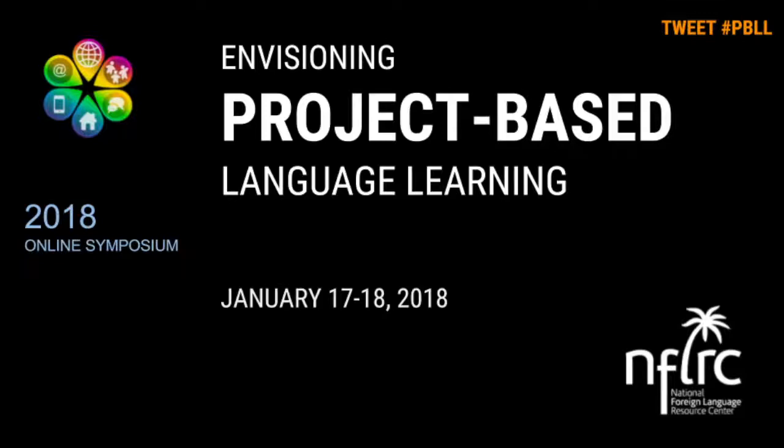Each facilitated session is 90 minutes long, starting at 10 a.m. Hawaii time. The dates begin on January 31st and run every week through February 28th. Aside from the 90 minutes in live sessions, I'd estimate about two hours a week for homework to complete all the tasks — I don't think it would be more than that.